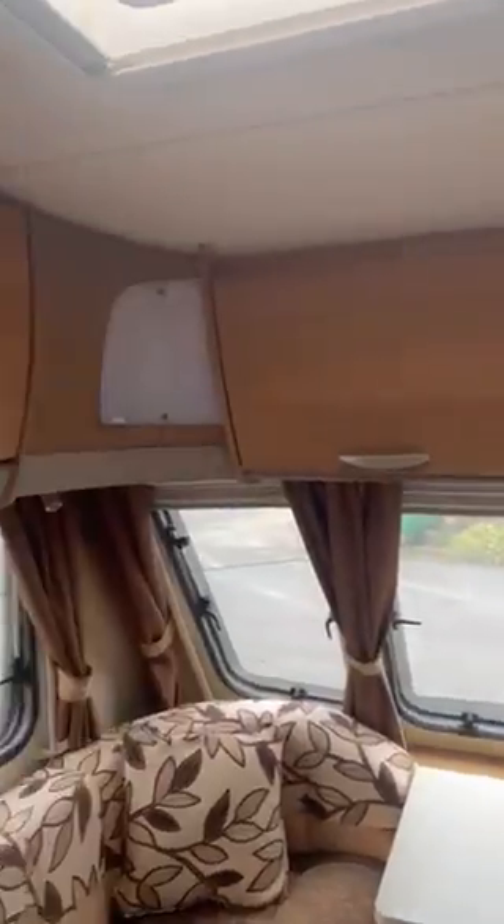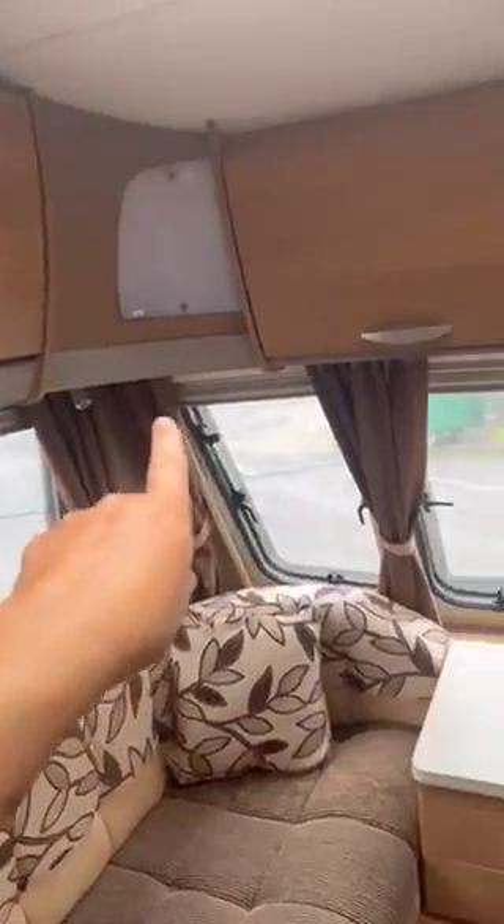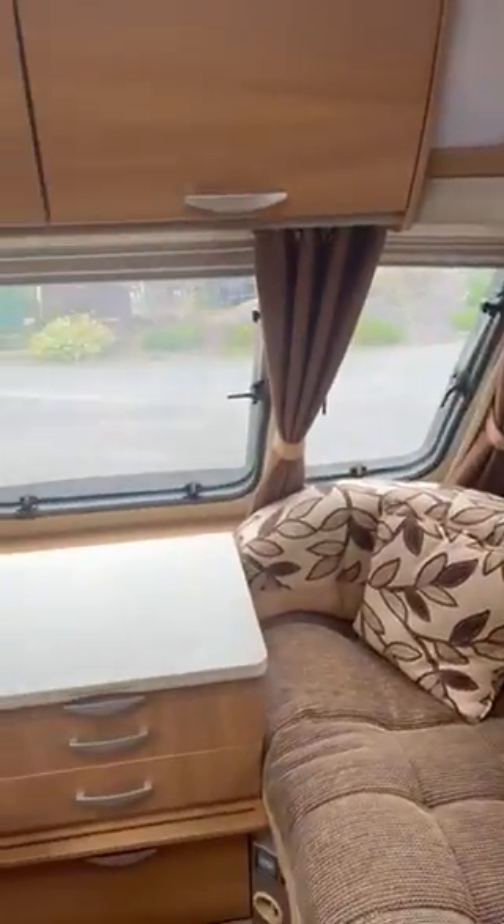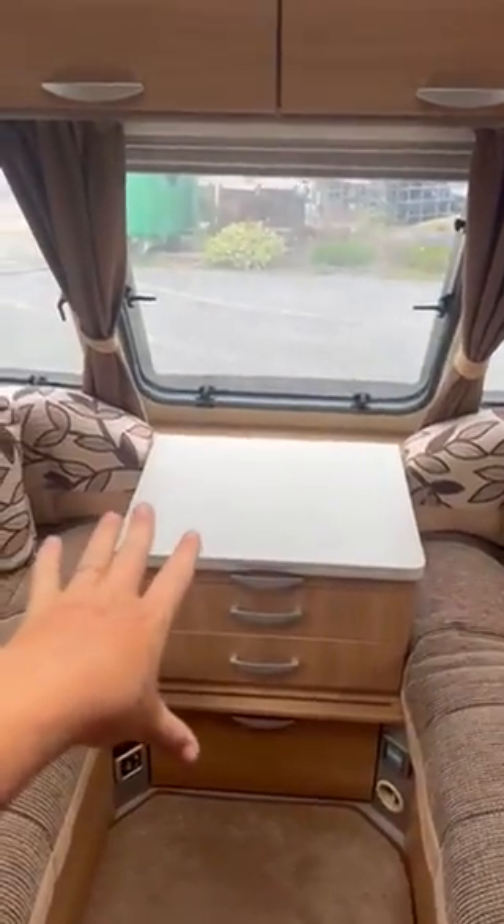We have lots of storage up here, lots of lights, and a TV that converts into a table. There's another table in this lovely wardrobe that makes it a bigger dining area if you want. There's also a solar panel in there.